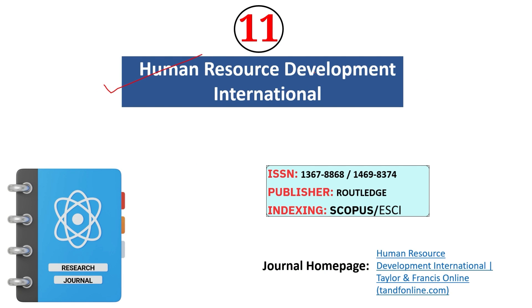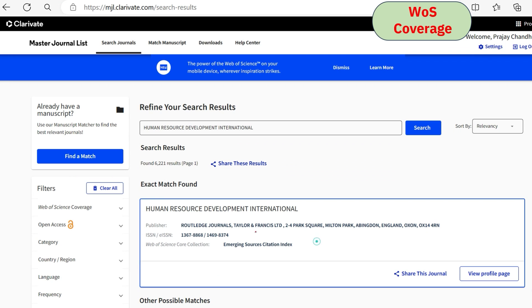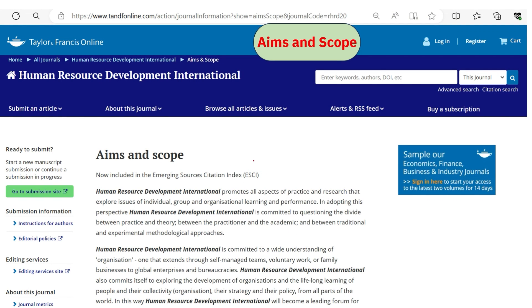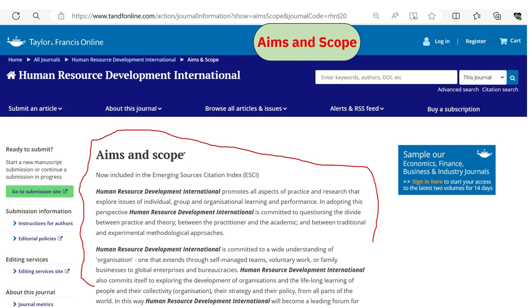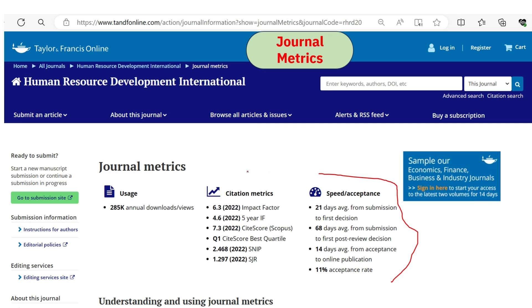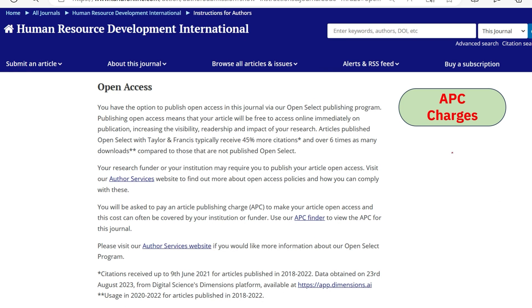The eleventh journal is Human Resource Development International. It is indexed under Scopus and ESCI. We confirmed both indexing coverages. The journal covers almost all areas of human resource development. The acceptance rate is only 11%, but the metrics are strong — impact factor is 6.3, and it is ranked in the Q1 quartile in Scopus. The revision and acceptance period is also fast. You have the option to publish open access or under the subscription category.